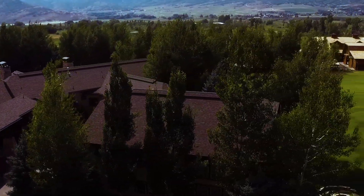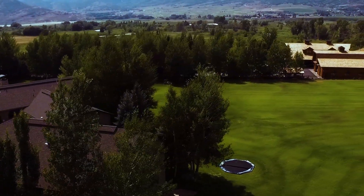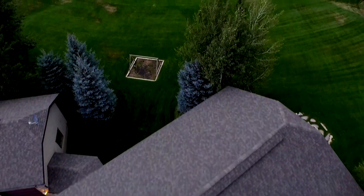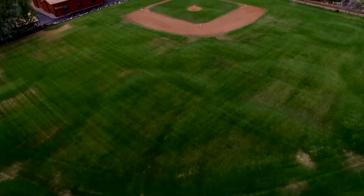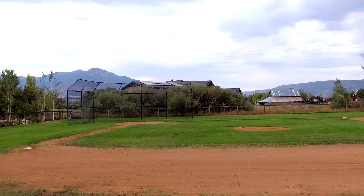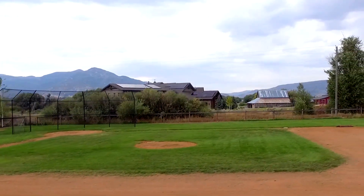Now as we fly over the top, you're going to notice as you go off the back here, we go into the baseball park. And you might think it's right next to a park — but no, that's part of the property. They're sitting on almost six and a half acres. Right next to it there's an equestrian center, but this is your own baseball park.